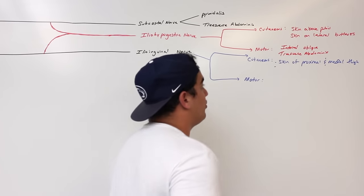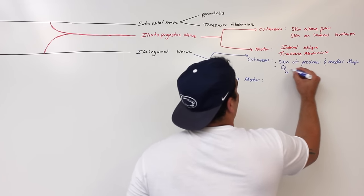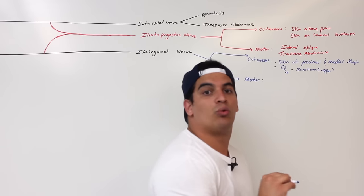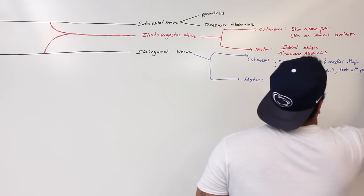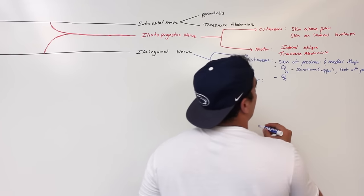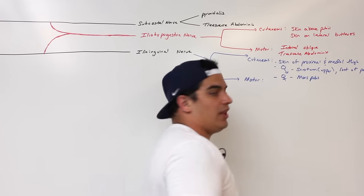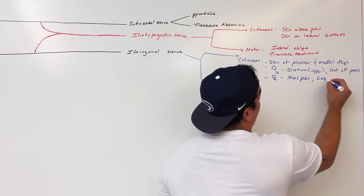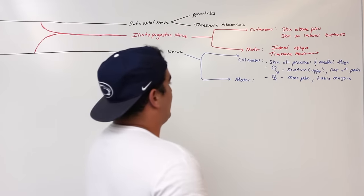The ilioinguinal nerve also gives cutaneous sensation to some of the actual external genitalia-like structures. In the male, it will supply the upper part of the scrotum and the root of the penis. For the female, it gives cutaneous sensation to the mons pubis — the fatty rounded region — and it's also going to supply the labia majora. That's the ilioinguinal nerve.